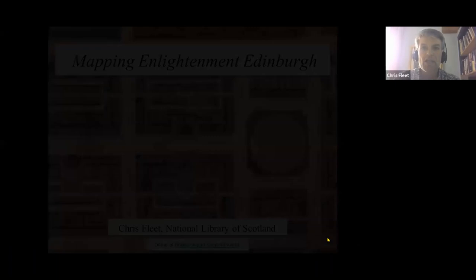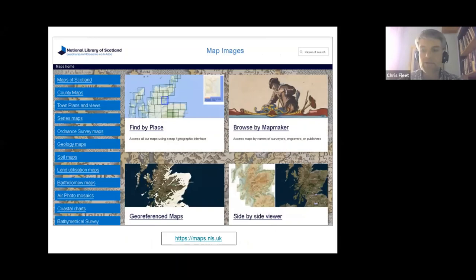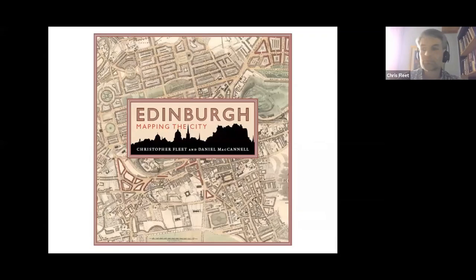My main job at the National Library has been on the National Libraries Maps website, where we now make freely available over a quarter of a million high-resolution images of historic maps. I've also researched and published on some of these maps, and co-authored the book Edinburgh Mapping the City, published in 2014.